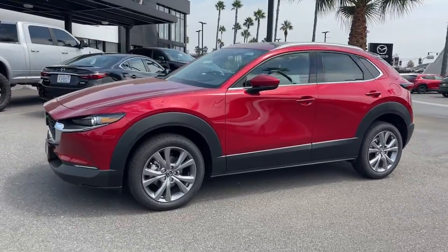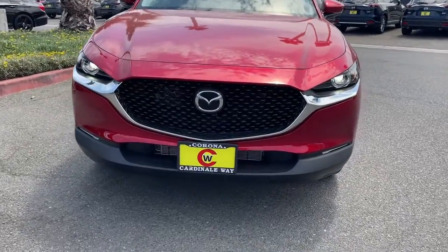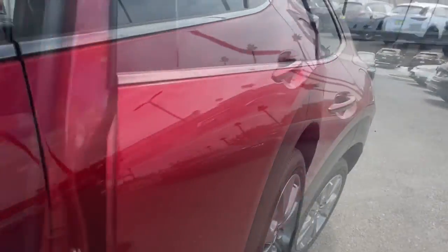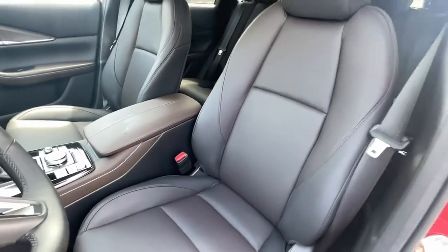These are just some of the great options this vehicle comes with: navigation system, keyless entry, sun/moonroof, satellite radio, power liftgate, power driver seat, aluminum wheels, heated front seat, dual zone AC, and electronic stability control.